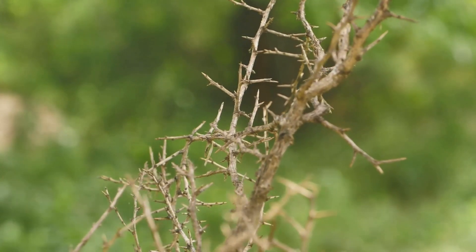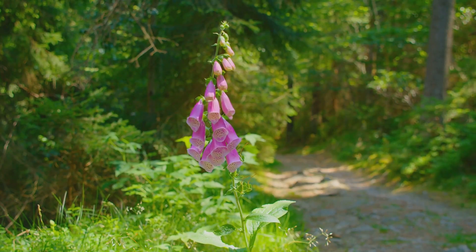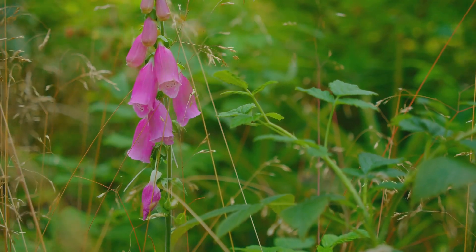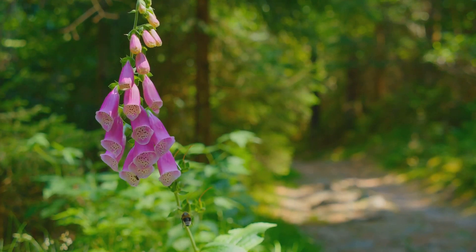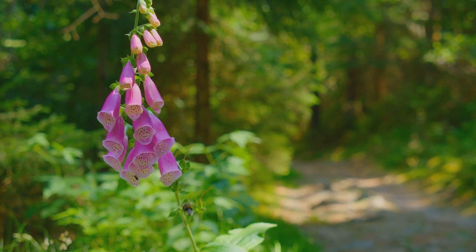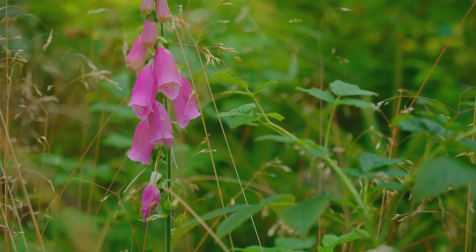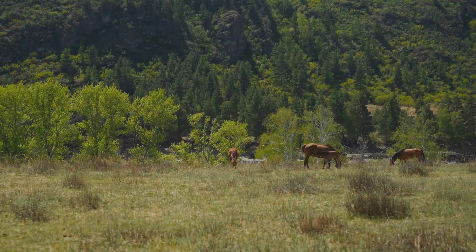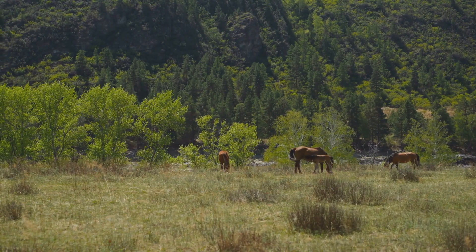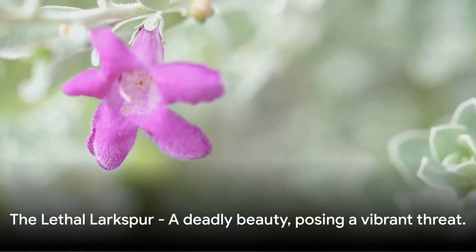Remember, even the most beautiful of blooms can hide a thorny issue. Coming in at number 3, we have the striking yet lethal larkspur. This plant, with its stunning array of purple and blue blooms, is a feast for the eyes. But don't let its beauty fool you — beneath the vibrant facade lies a deadly menace. The larkspur contains potent alkaloids, toxins that can prove fatal if ingested. The seeds in particular are a potent source of these toxins, making them a perilous snack for any unsuspecting creature. This makes the larkspur especially dangerous to grazing animals, who might be tempted by the plant's colorful allure. Grazers like cattle or sheep can suffer from nervous system depression and respiratory failure if they consume just a small quantity of this plant. So while the larkspur might be a gardener's dream for its aesthetic appeal, it's a nightmare for the unwary — a deadly beauty posing a vibrant threat.